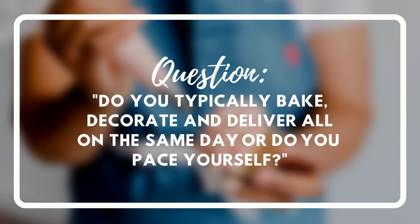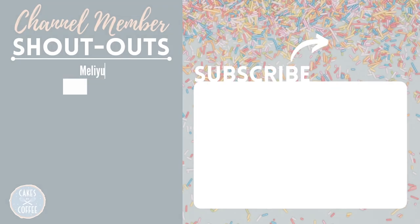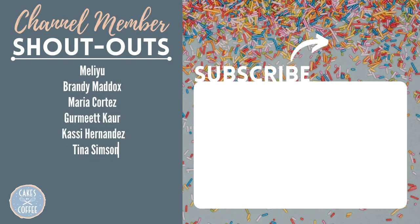Question of the day: if you are not a full-time baker, do you typically bake, decorate, and deliver all on the same day? Or do you pace yourself? Comment below — which one do you prefer? If you enjoyed this video, be sure to hit the like button below and subscribe to my channel for more cake decorating tips and tutorials. A special shout-out to all of my wonderful sprinkles, aka channel members. As always, thanks for watching!